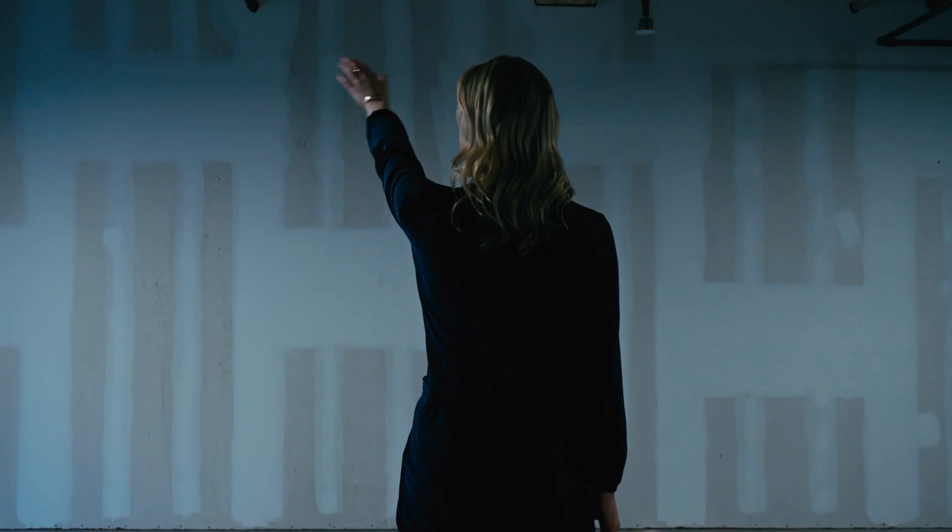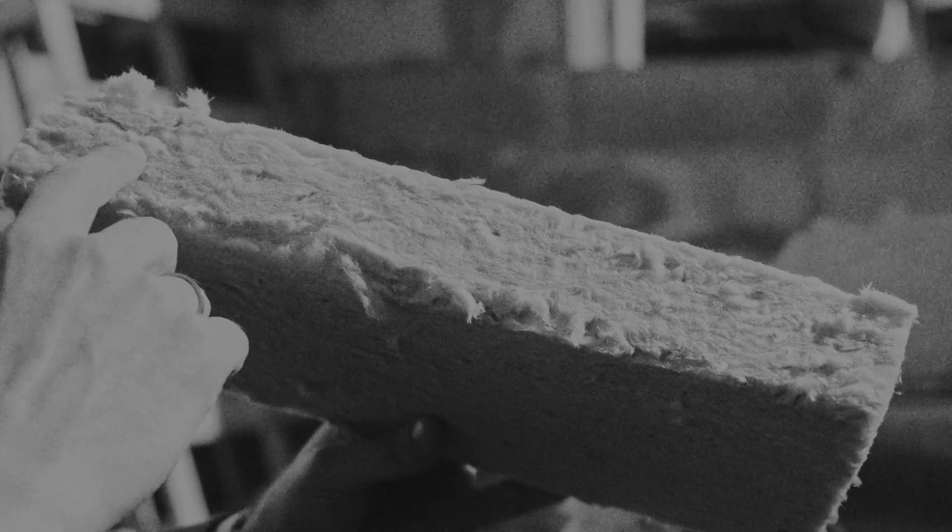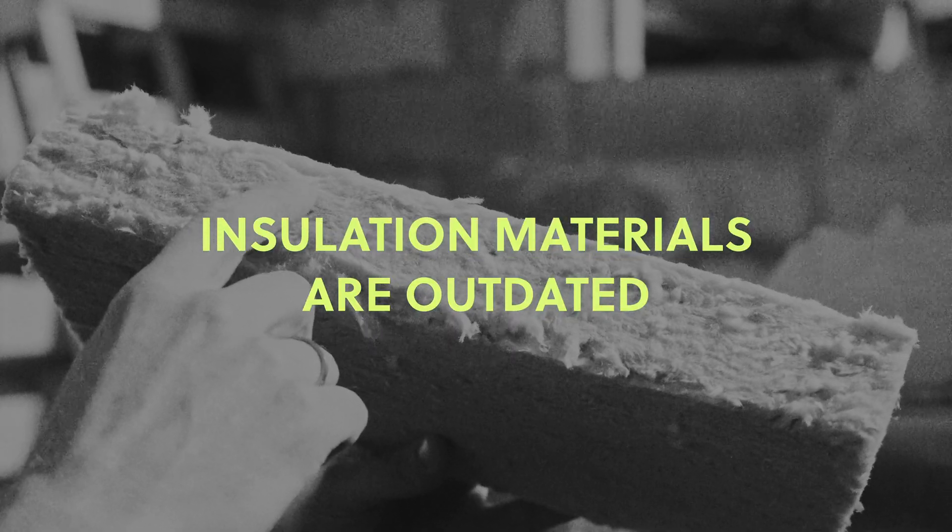Insulation — people say insulation, people get bored, so it's not really a sexy topic. But it's very important and it's everywhere. Yet, sadly, the materials we're currently using are outdated.